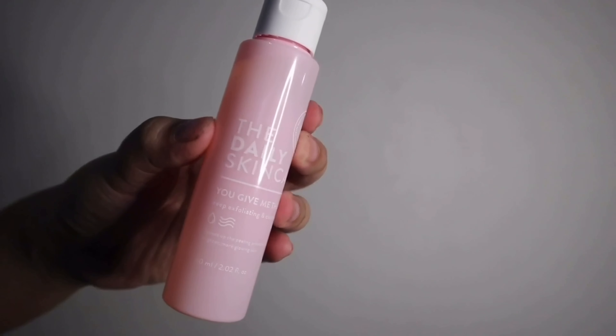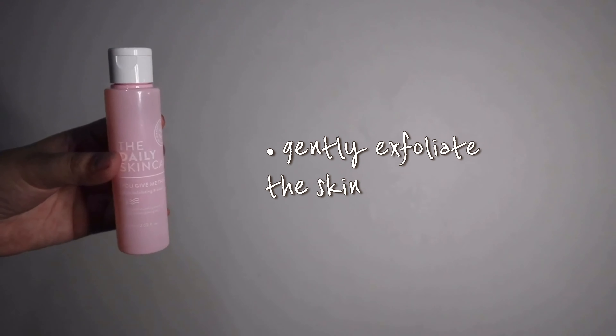For the next step, we'll use the second product — You Give Me The Peels Deep Exfoliating and Cleansing Toner. The brand claims it can gently exfoliate your skin to remove whiteheads, blackheads, pimples, acne, and even warts, and peel off dead skin cells. For directions, put it on a cotton pad and apply in one direction only — you cannot rub it back and forth. Since it's an exfoliating toner, it's quite strong so you shouldn't overload your skin.